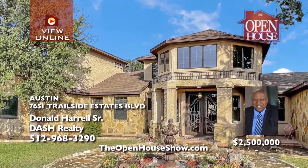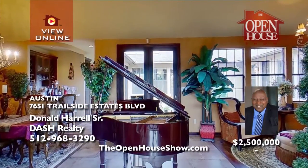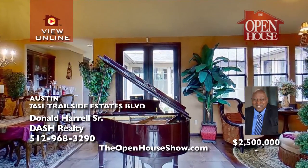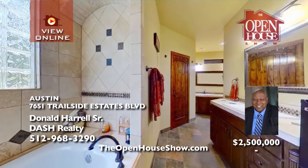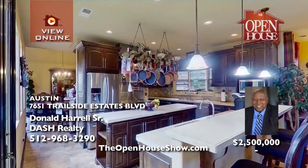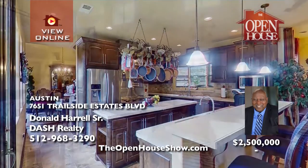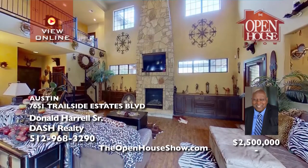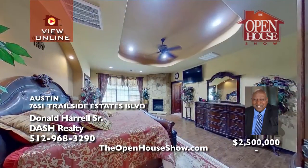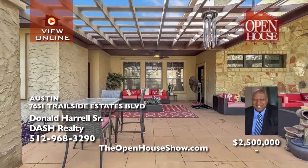Don Harrell presents this exquisite home at the fork of SH-130 and FM-973, on a quiet cul-de-sac with custom iron double doors. Beyond the foyer is a peaceful outdoor courtyard with an adjacent formal dining room, living room with wet bar, and gourmet kitchen with a fantastic breakfast bar. The luxury is unmistakable with an office, attached casita, and a large master retreat with fireplace.